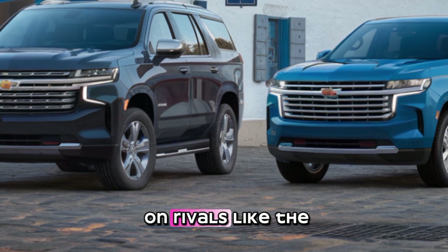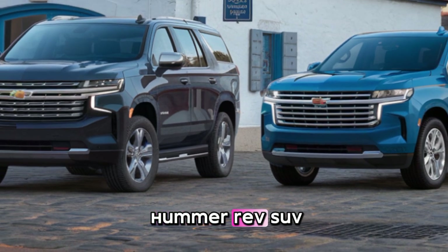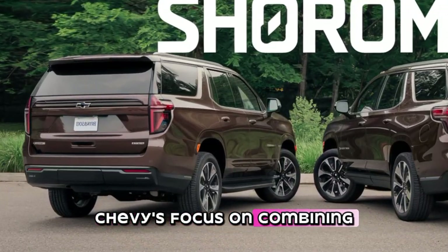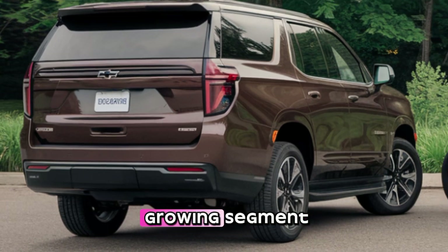Competition in the full-size electric SUV market is heating up. The Tahoe EV and Suburban EV will take on rivals like the Rivian R1S, Tesla Model X, GMC Hummer EV SUV, and even the upcoming Ford Expedition EV. Chevy's focus on combining range, power, and practicality should give them a strong edge in this growing segment.